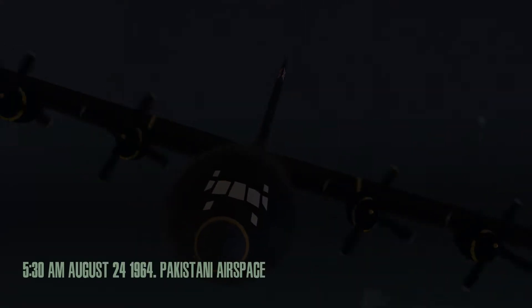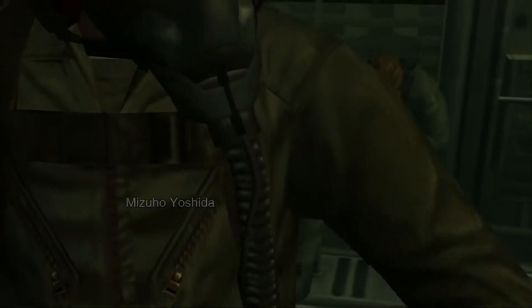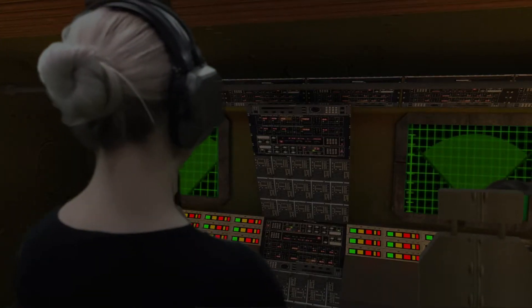Flight over Pakistan. Altitude 30,000 feet. Approaching Soviet airspace. 20 minutes to drop off. Commencing internal depressurization. Equipment check.